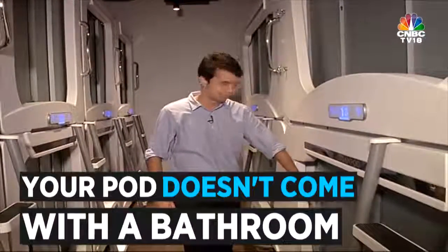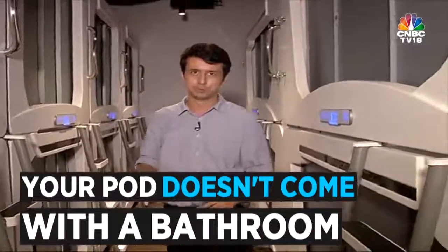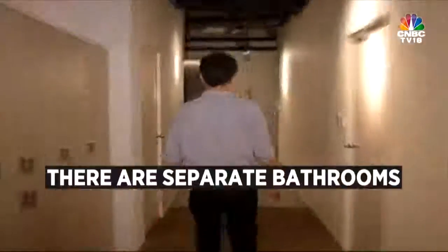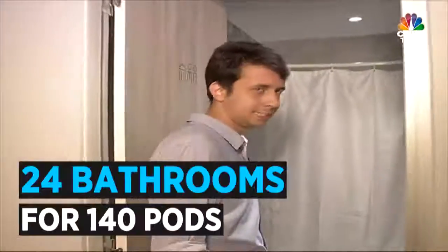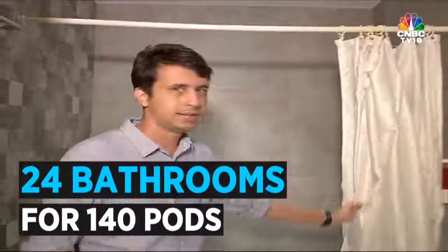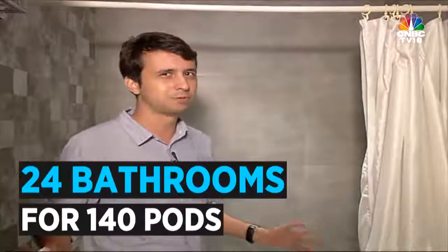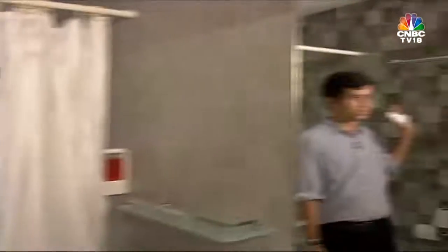The only thing you cannot do inside this pod is use a bathroom — there is no bathroom inside. So ironically, you can't pee in the pod. There are common bathrooms at the end of the hallway. The bathrooms are quite spacious, with a shower section and WCs. There are about 24 bathrooms for 440 pods. There is also an exclusive ladies section on the side with its own separate bathrooms.